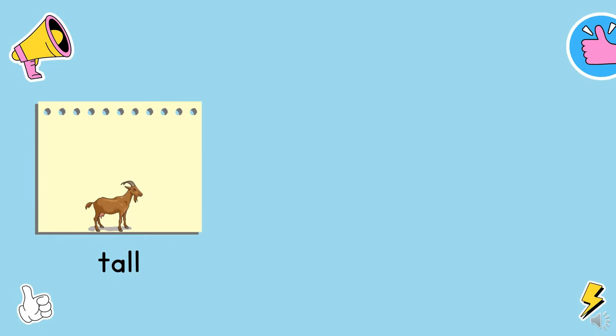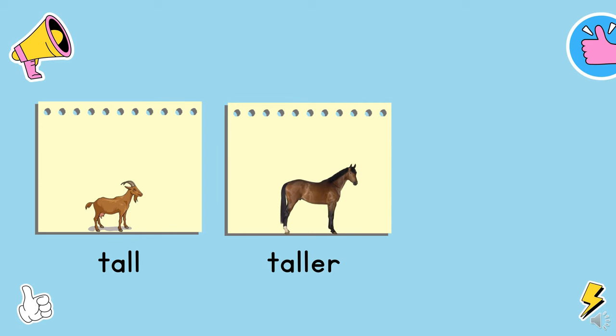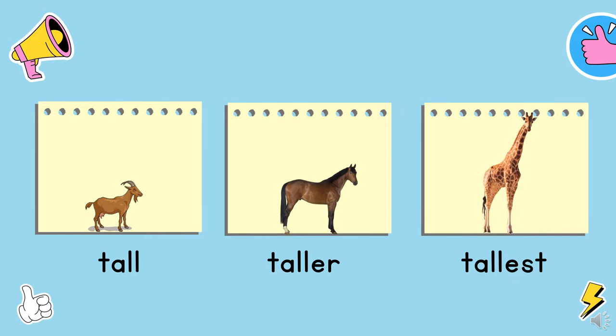This is a goat. The goat is tall. This is a horse. The horse is taller than the goat. And this is a giraffe. The giraffe is the tallest among the three animals. Tall, taller, tallest.